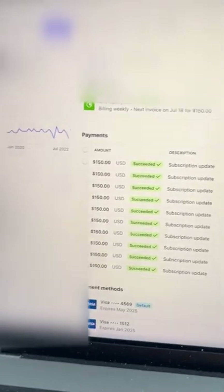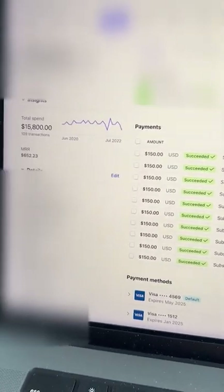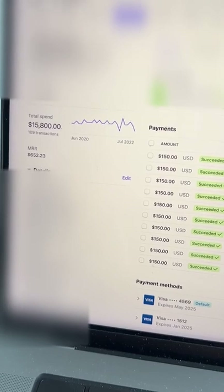This first one right here is an epoxy flooring company. They've been with me for a couple of years. He also did my garage floors — that's why it's not as high of a spend — but he has paid me $15,800.